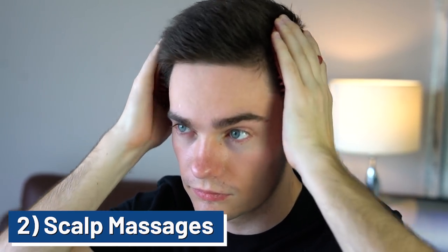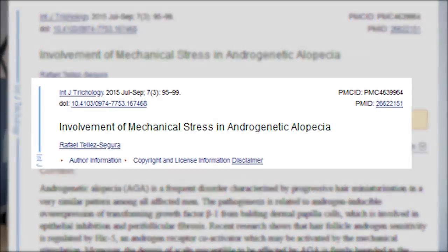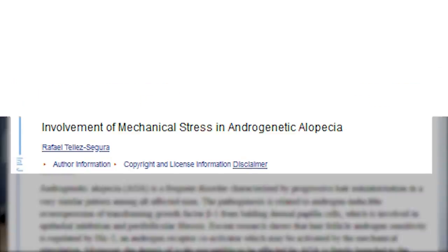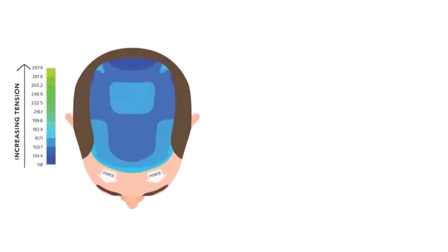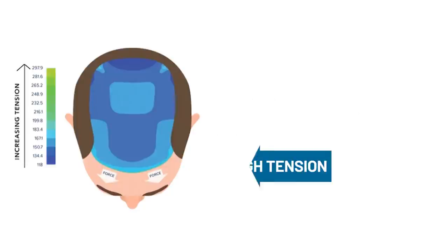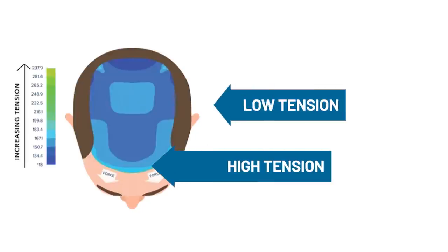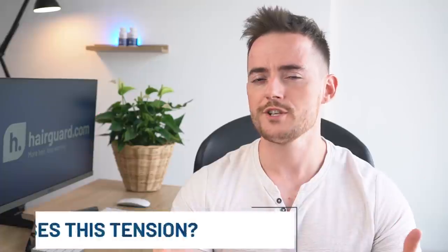The second thing we're going to be looking at is scalp massagers. If you are a regular viewer of this channel, you will have heard us talk a lot about the link between scalp tension and hair loss. I want to show you something from a 2015 scientific paper that looks at the relationship between scalp tension and androgenetic alopecia. On the left-hand side of this graphic, you can see the way that tension is distributed on the top of the scalp — the areas in light blue have the highest amount of scalp tension, while those in darker blue have less.